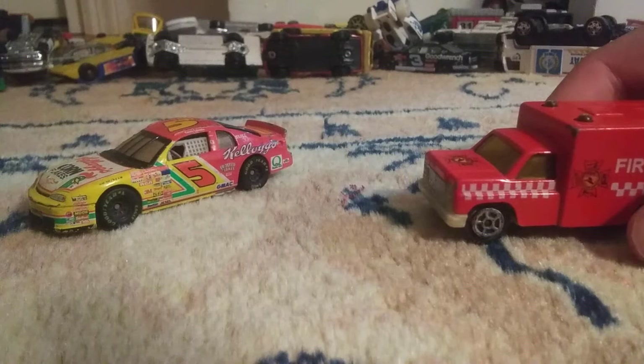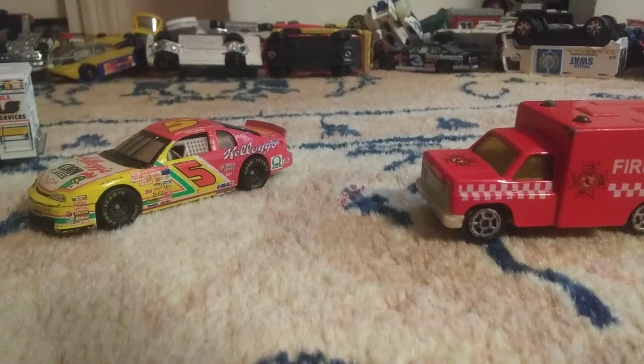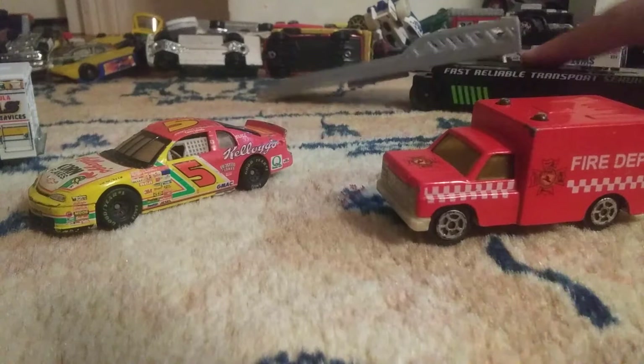At this caution period of the afternoon, Grand Adcox hit the wall over in turn number two. There was some fire seen at the conclusion of the crash, but it quickly was extinguished. Now the crew is working on and driving Grand Adcox on the car.